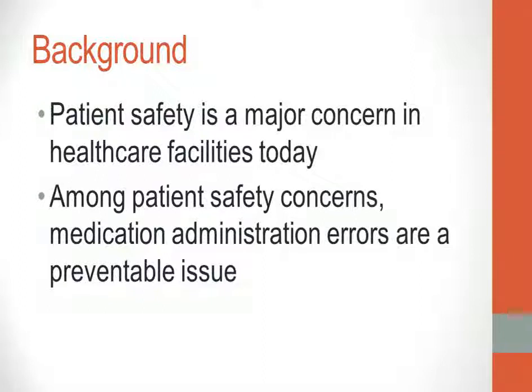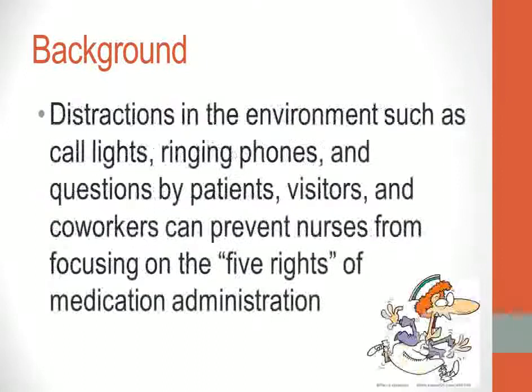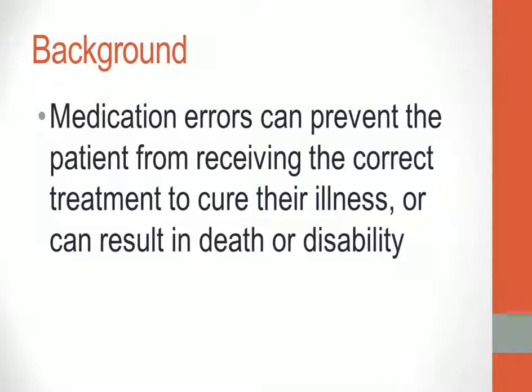Patient safety is a major concern in health care facilities today. Among patient safety concerns, medication administration errors are a preventable issue. As nurses care for patients, they are expected to provide health, not harm. But distractions in the environment such as call lights, ringing phones, and questions by patients, visitors, and coworkers can prevent nurses from focusing on the five rights of medication administration. Medication errors can prevent the patient from receiving correct treatment or can result in death or disability.